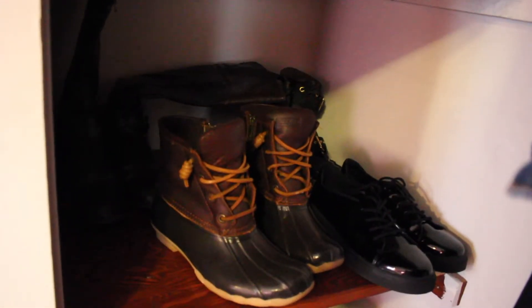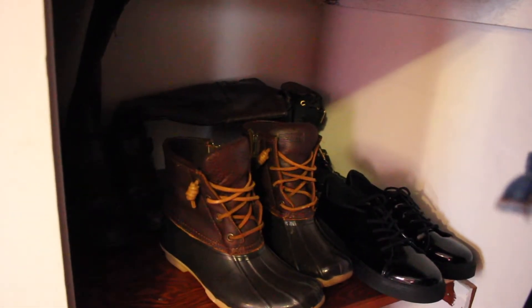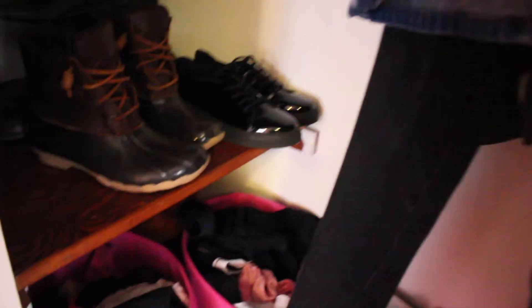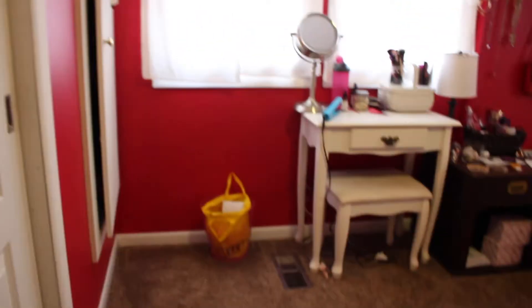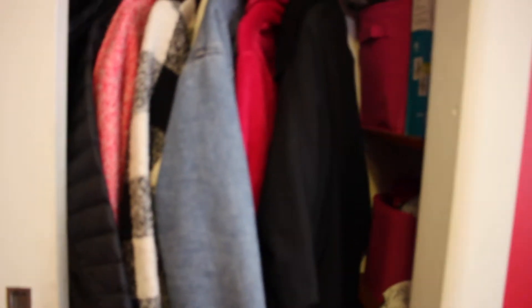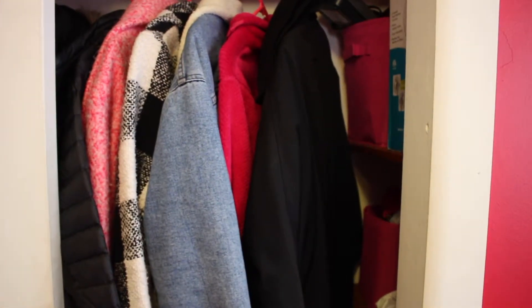Over here I have my shoes that are included in my winter capsule wardrobe. Down here I have my undergarments. And then over here I have my laundry basket, my sewing machine. And on this side, I have the rest of my winter capsule wardrobe — that's just my jackets and things that I used for that.